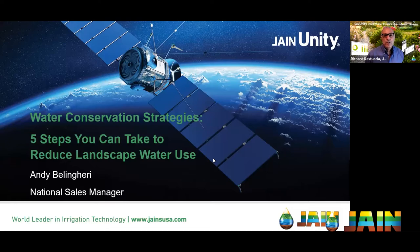Good afternoon, and thank you for joining us for another episode of the Jane Irrigation Training Series. I'm Richard Restuccia, Vice President of Water Management Solutions. Today we're going to be talking about water conservation strategies, specifically five steps that you can take this afternoon after the webinar to reduce your landscape water use.